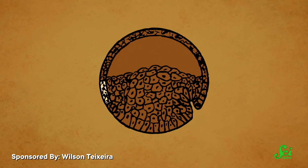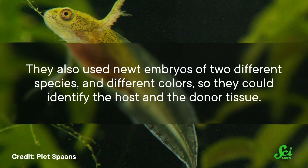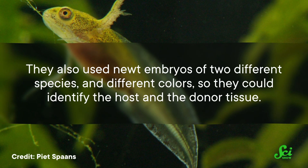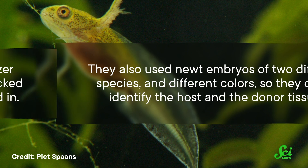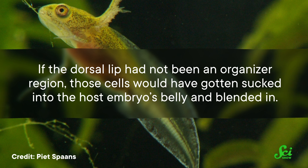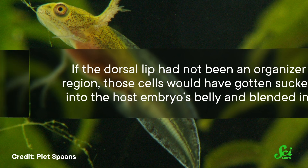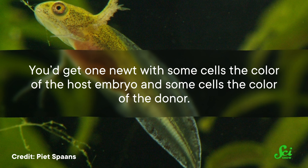That's an important detail, because the notochord forms the spine on the opposite side of the organism. If a belly is developing into a spine, you can pretty much tell it's because of your experiment. They also used newt embryos of two different species and different colors so that they could identify the host and the donor tissue. If the dorsal lip had not been an organizer region, those cells would have gotten sucked into the host embryo's belly and blended in. You'd get one newt, with some cells the color of the host embryo and some cells the color of the donor, or it could have died.